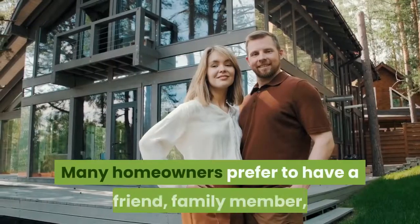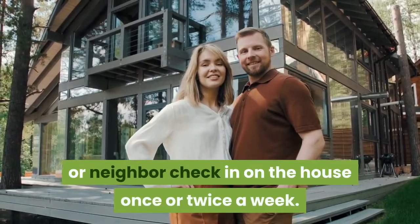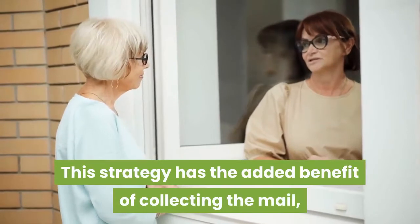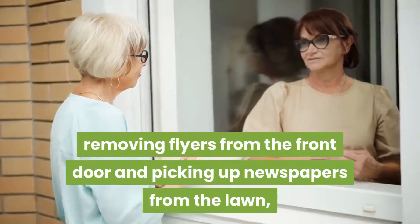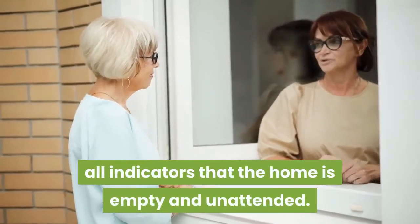Many homeowners prefer to have a friend, family member, or neighbor check in on the house once or twice a week. This strategy has the added benefit of collecting the mail, removing flyers from the front door, and picking up newspapers from the lawn — all indicators that the home is empty and unattended.